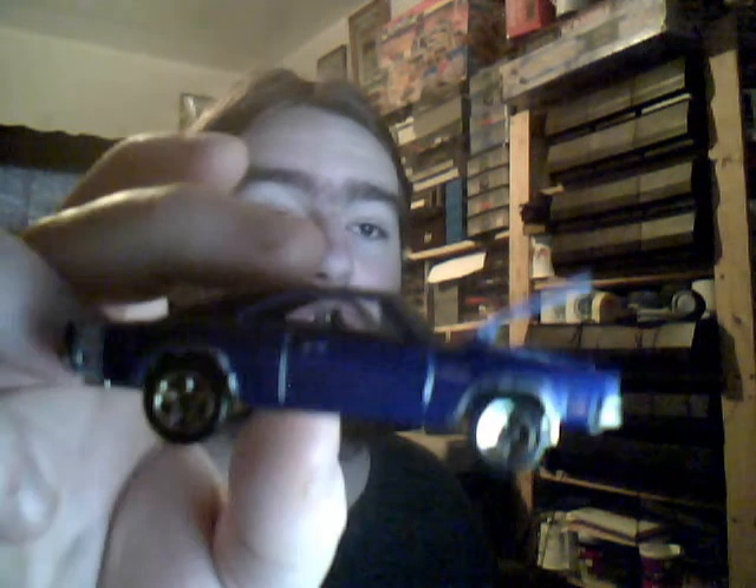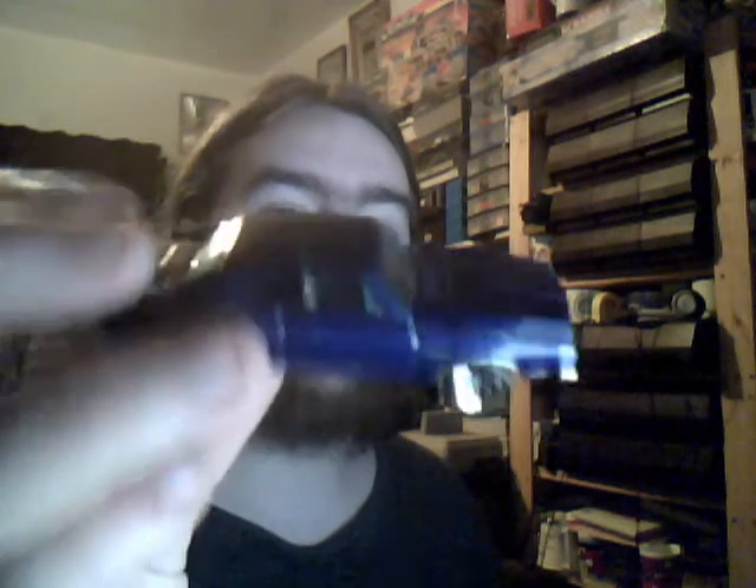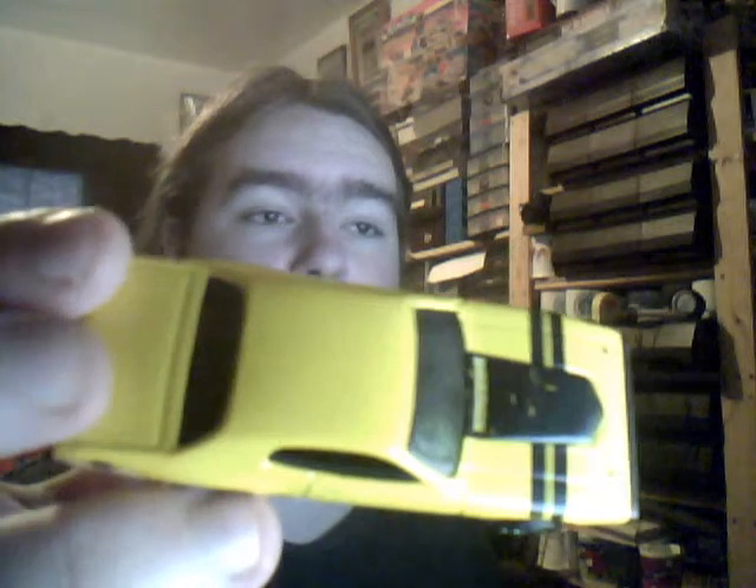Next up we have another 69 Dodge Charger. You may remember the 2004 one — this is the blue variation. Opening hood, a lot better. Very nice in blue indeed. Sticking with Dodge, we have the 71 Plymouth in yellow. Very nice colours — nice and minty, which is what I do like to have in Hot Wheels cars and sometimes Matchbox.